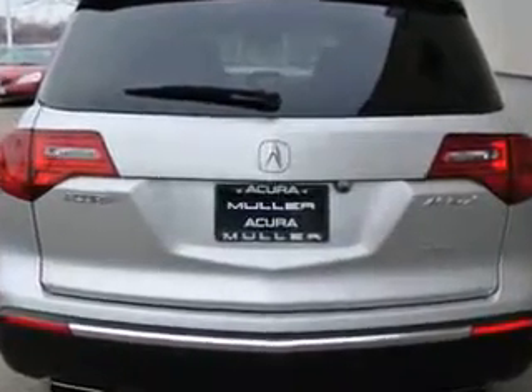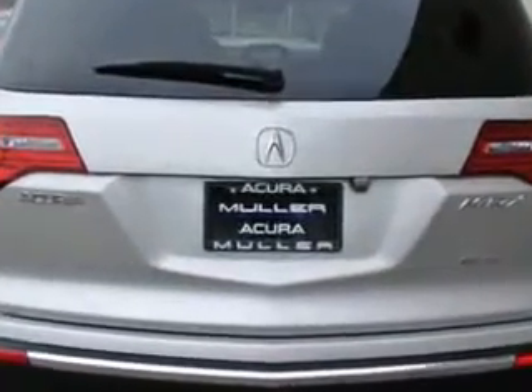With features like Rear Defogger, Satellite Communications, AcuraLink, third row seat with split folding, front wipers speed sensitive, rear wiper intermittent, power windows with remote operation, and front wipers variable intermittent.